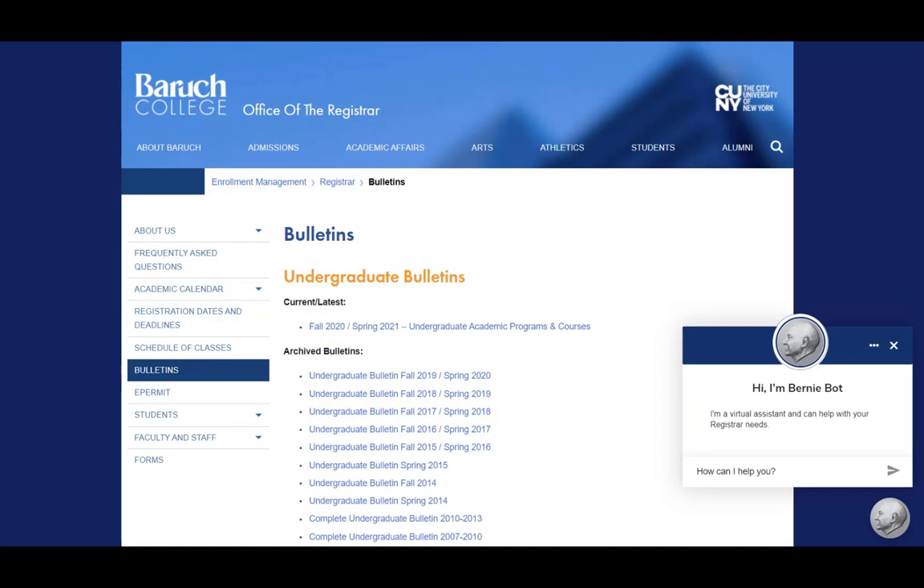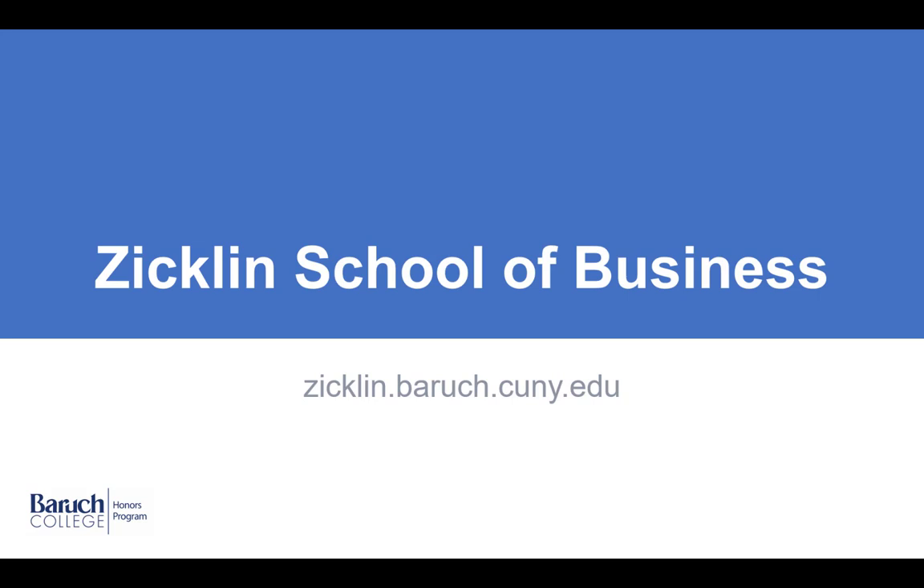For more specific information regarding majors, visit the Undergraduate Bulletin by going to baruch.cuny.edu/bulletin. Thank you for listening. For more information about Zicklin, visit zicklin.baruch.cuny.edu.